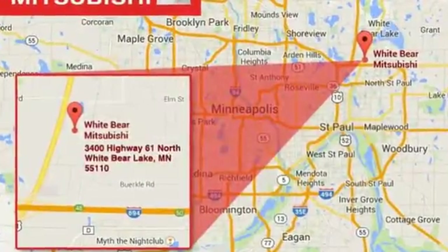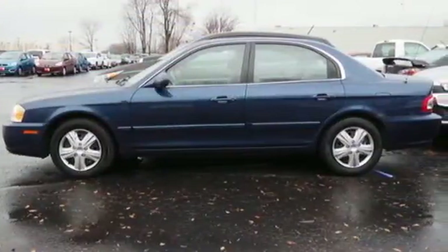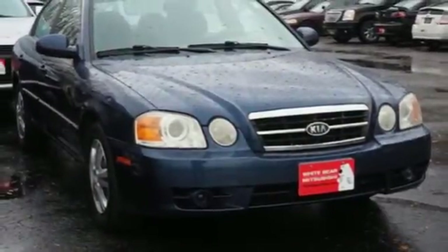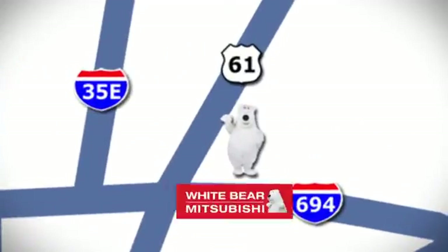The Optima definitely lives up to its name, with optimum features, comfort, safety, and value. And its silky smooth, quiet ride is one of the best in its class. Test drive it today. We're conveniently located at 3400 Highway 61 North in White Bear Lake, Minnesota.